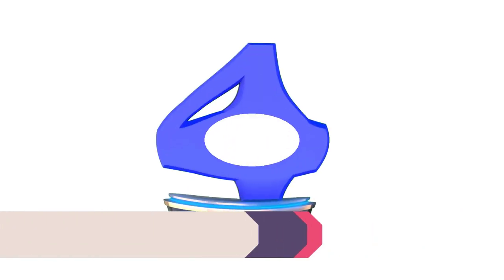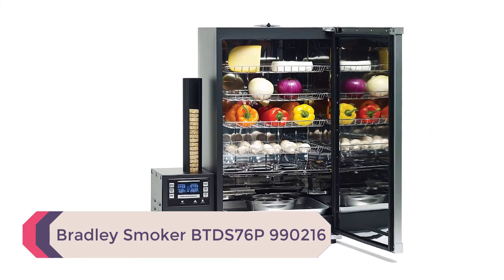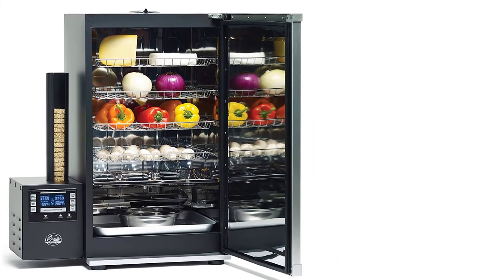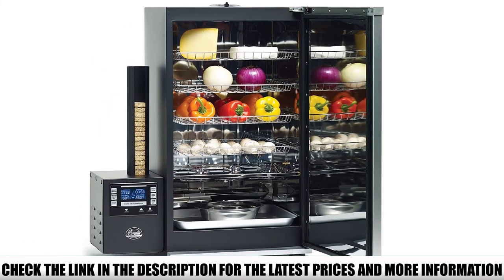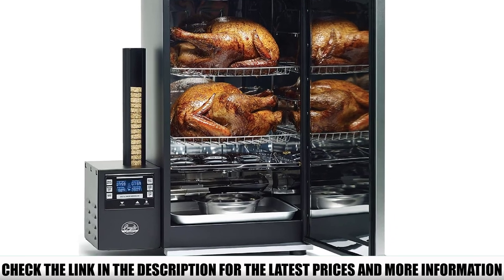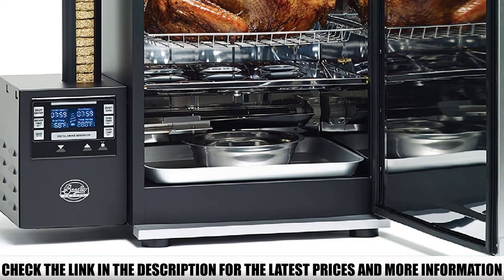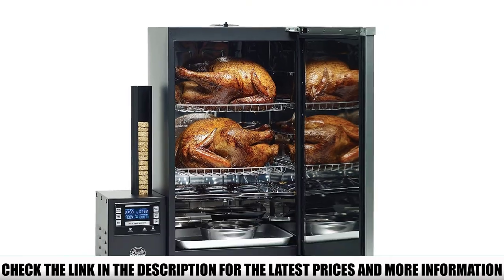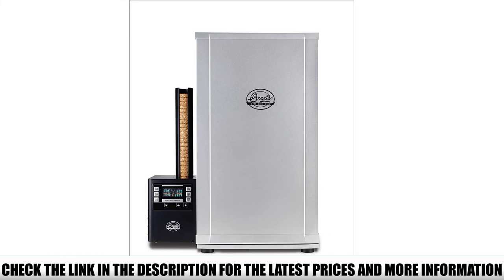Number 4: Bradley Smoker BTDS76P990216. If you are looking for a durable smoker or a one-time investment, the Bradley Smoker BTDS76P990216 is the perfect choice for you. It is made with the highest quality materials, featuring powder epoxy steel construction and a polished stainless steel interior. This Bradley electric smoker comes with a digital control system for temperature, making it easy to operate. A unique feature is its multi-rack design for smoking a variety of foods at the same time, along with its enhanced insulated design.